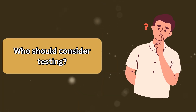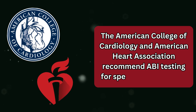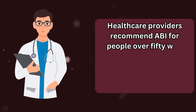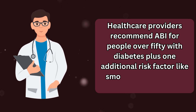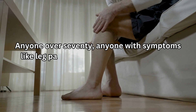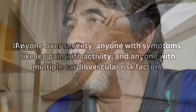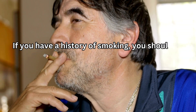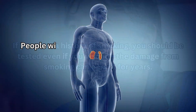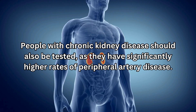The American College of Cardiology and American Heart Association recommend ABI testing for specific populations: people over 50 with diabetes plus one additional risk factor like smoking or high blood pressure, anyone over 70, anyone with symptoms like leg pain with activity, and anyone with multiple cardiovascular risk factors. If you have a history of smoking, you should be tested even if you've quit — the damage from smoking can persist for years. People with chronic kidney disease should also be tested, as they have significantly higher rates of peripheral artery disease.